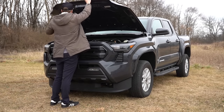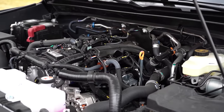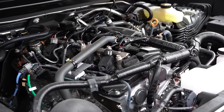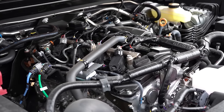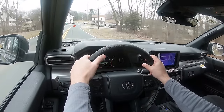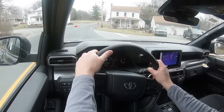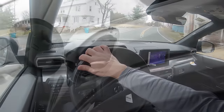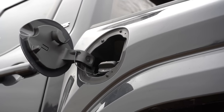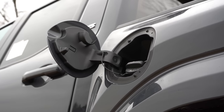The new powertrain is a 2.4-liter turbocharged four-cylinder putting out 278 horsepower at 6,000 RPM and 317 pound-feet of torque coming in at only 1,700 RPM. Power goes to the rear or all wheels through Toyota's four-wheel drive system via an eight-speed automatic. Zero to 60 comes in at approximately seven seconds. MPG is 21 city, 26 highway for rear-wheel drive, and 19 city, 24 highway for four-wheel drive, on regular unleaded.